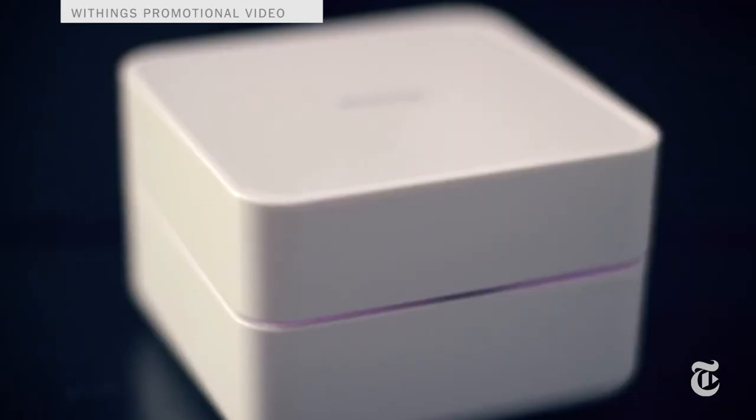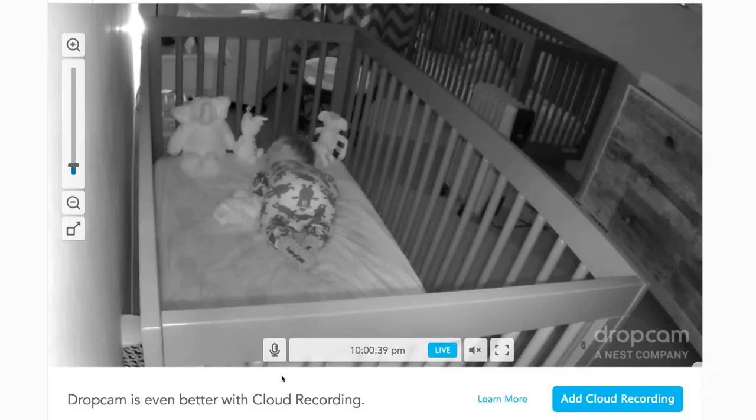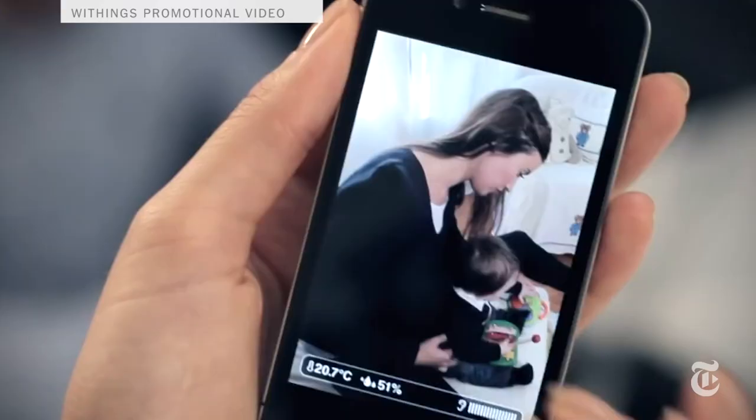Even the good old-fashioned baby monitor has come a long way. Now there are Wi-Fi connected baby cameras from Withings and Dropcam that capture HD video, let you talk to the baby from another room, and let you check in on them when you're at work or traveling using an app on your phone.